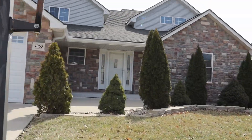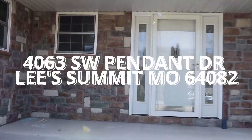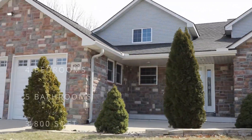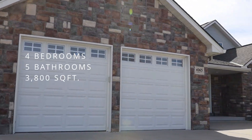Hello everyone, today we are going to be looking at the beautiful 4063 Southwest Pendant Drive in Lee's Summit, Missouri. This home comes equipped with four bedrooms, five bathrooms, and a total of 3,800 square feet.